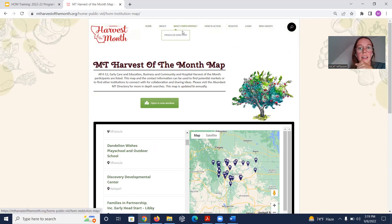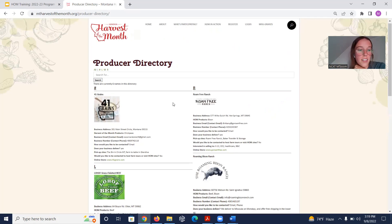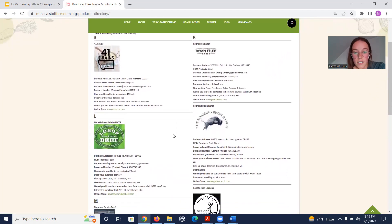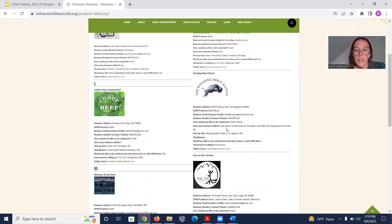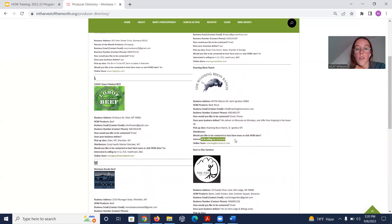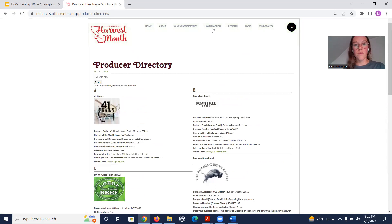The Producer Directory lists producers that have registered for Harvest of the Month, with relevant information to make procurement easier: business address, products, contacts, preferred contact method, delivery and pickup options, distribution partners, interest in hosting farm tours, and who they're interested in selling to. This helps K-12 or ECE sites avoid wasting time on producers not interested in selling to those institution types. This directory will soon be moved to the Abundant Montana platform.